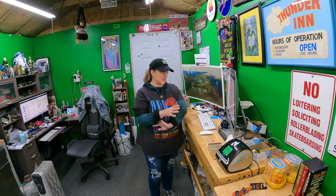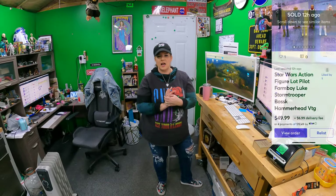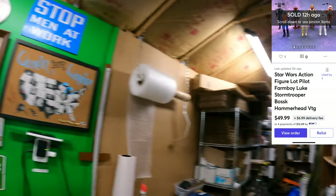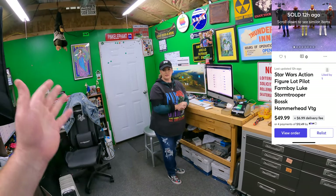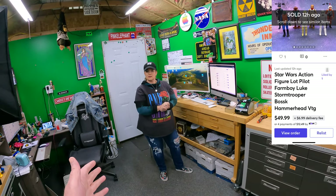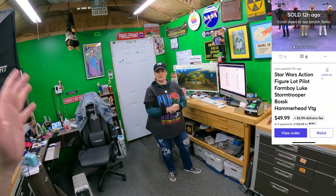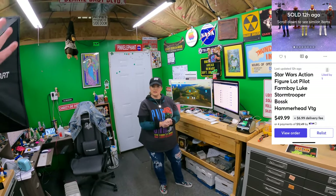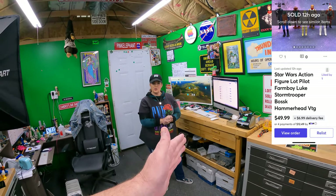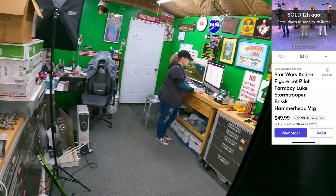That's everything on eBay, and then we have two things that sold on Mercari. Star Wars action figure lot — Nine Charlie. After all that, it's on Nine Delta. I put all of them as Nine Charlie.